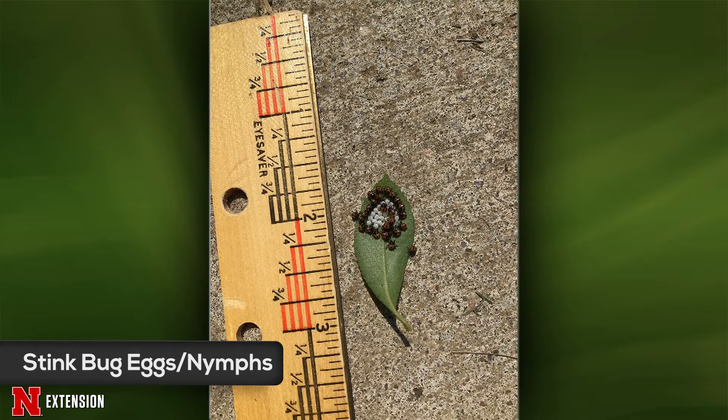These are stink bug hatchlings. A lot of the stink bugs look very similar just after they hatch. I think these are probably brown marmorated stink bugs. These are invasive, so they would be one of the bad guys — I'd try to get rid of them. Definitely not one of the beneficial predatory ones.